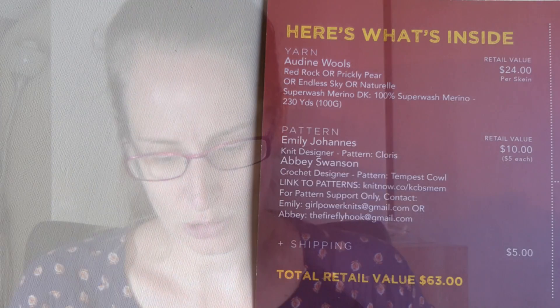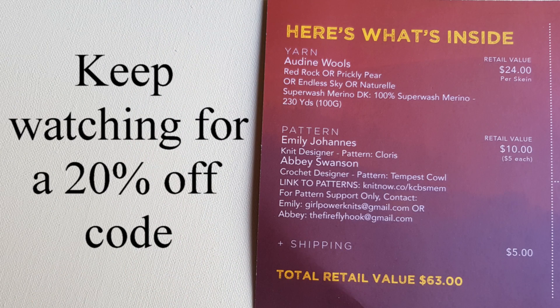Right, that will stop it from going flat and cutting off. So we've got your two bonus codes — one is a 10% off and one is a 50% off — and you also get the codes to download the pattern. Here's what's inside: you get two skeins of wool and they are worth $24 per skein. I love the names — you've got Red Rock, Prickly Pear, Endless Sky, or Neutral. That's a superwash merino DK, 100% superwash, 100 grams or 230 yards.